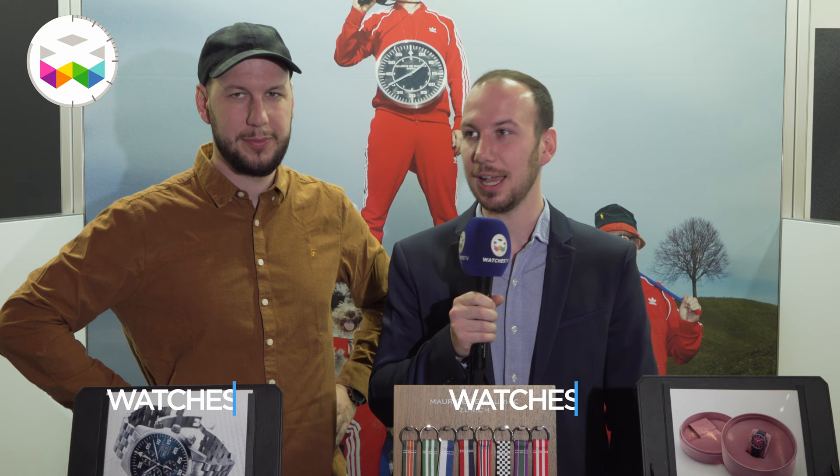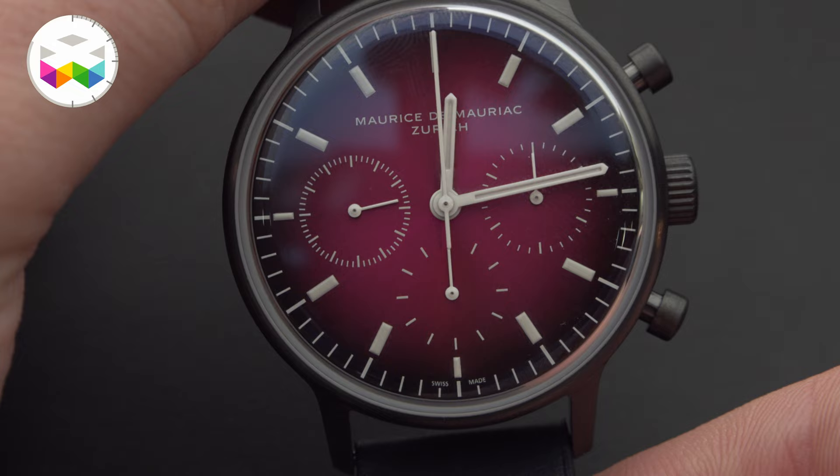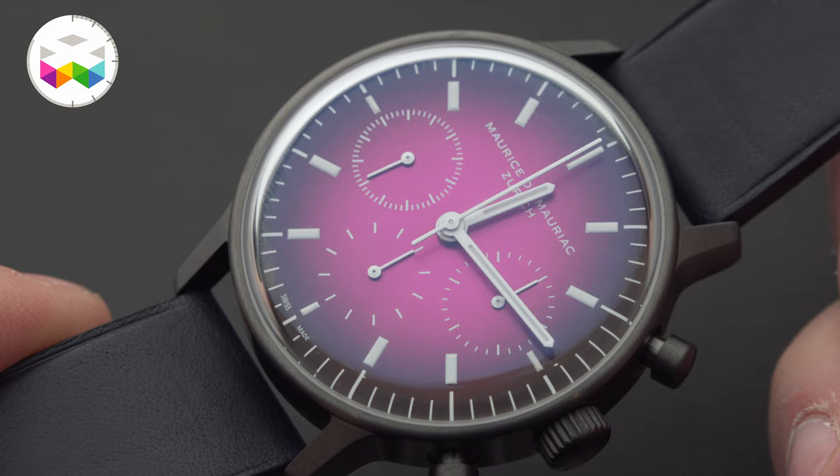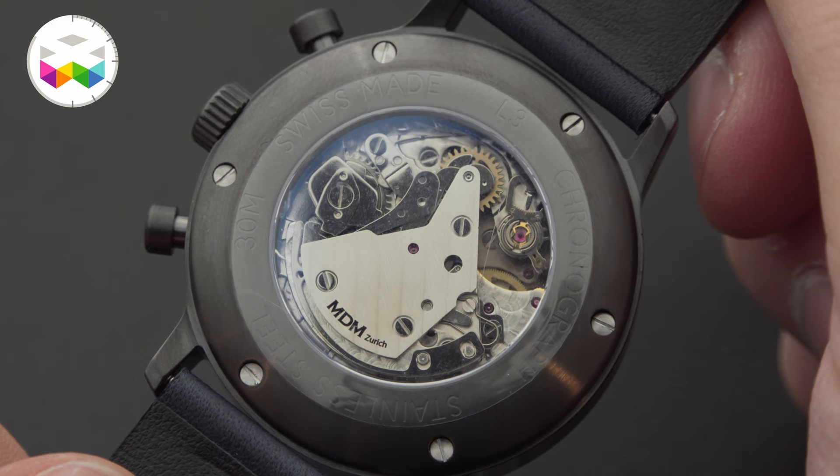Today we are here at Time to Watches, and we just launched recently the L3 Spheric Purple. With this watch, we wanted to show something new — a new dial — and it's in complete purple. This watch has a DLC coating, stainless steel, and it's a hand winding with a manufacturer movement from Concepto.